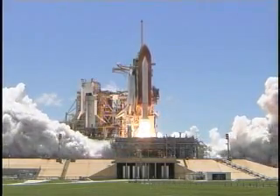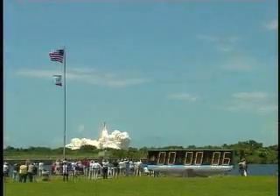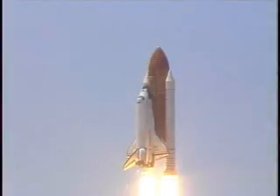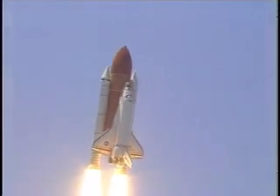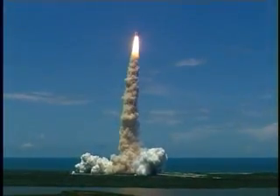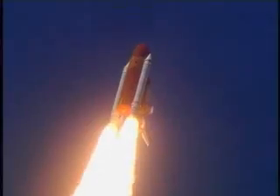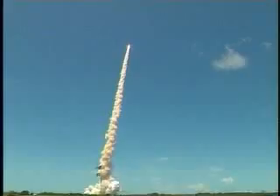Booster ignition and liftoff of the space shuttle Discovery, returning to the space station, paving the way for future missions beyond. Houston now controlling the flight of Discovery. The space shuttle begins the journey back into orbit. Discovery completes its roll. The shuttle now heads down wings level for the eight and a half minute ride to orbit. This view from a camera on the external tank's liquid oxygen feed line showing the bird's eye view of Discovery as it races toward space. Star-spangled start to Discovery's mission.